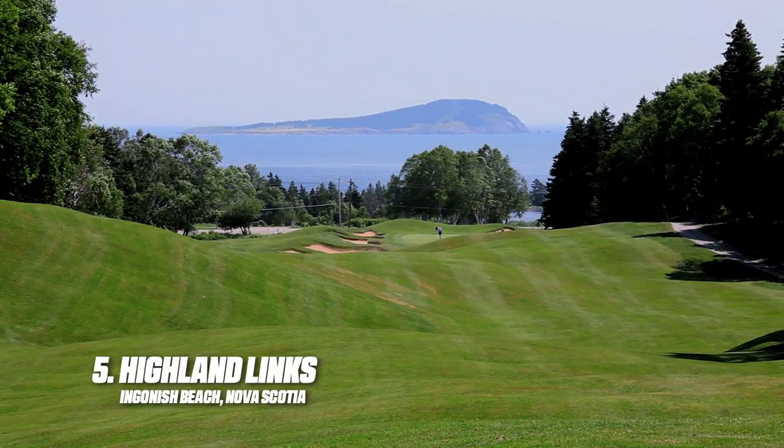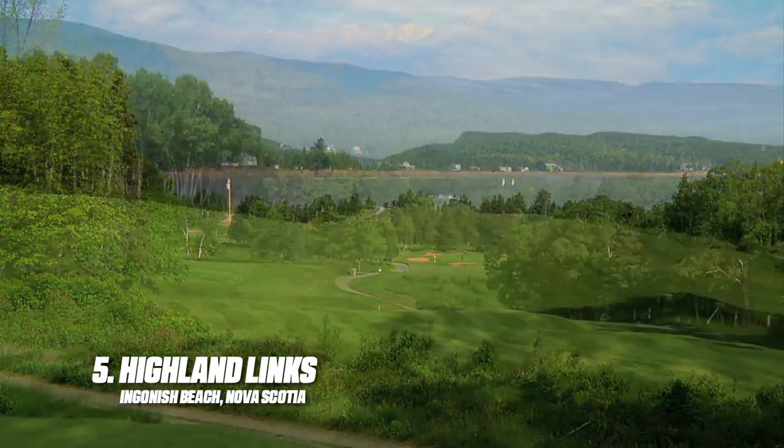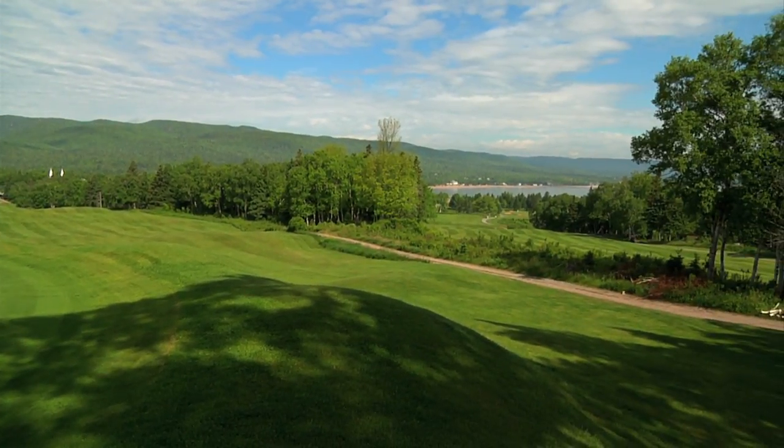Stanley Thompson is believed to have been most proud of his Mountains and Oceans course in Cape Breton Highlands National Park. Carved through mountains and valleys and sitting next to the Atlantic, the journey that is Highlands Links is unsurpassed.